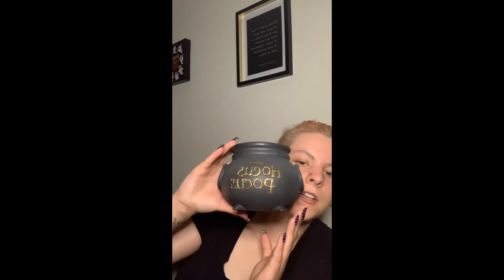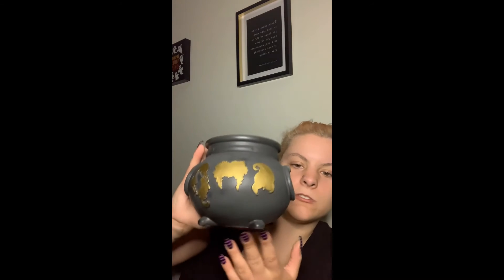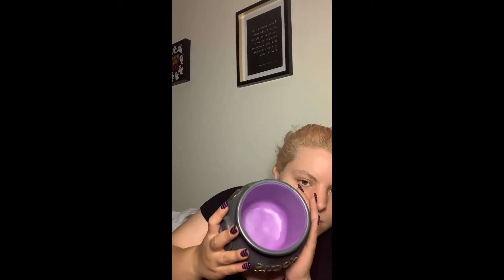In the same area I saw a sign that says 'Sky above, earth below, peace within' — that is my motto right there. I'm all about mother nature, earth, and just peace. And similar to that, in the same themed area, I found this Hocus Pocus jar. It's one of my favorite spooky movies. It's a gray ceramic pot painted purple inside — I'm going to use it as a centerpiece on my coffee table. It was twenty dollars.